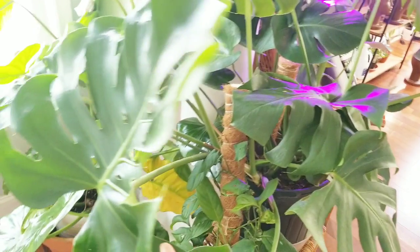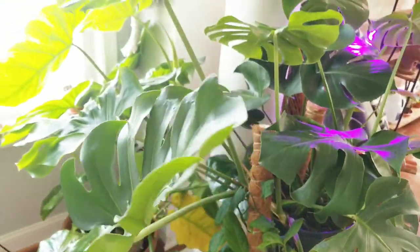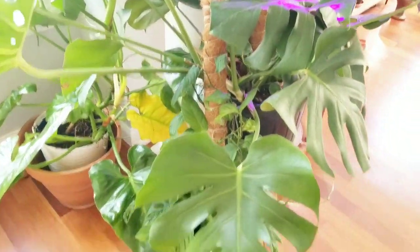This is definitely one of my all-time faves. It's low maintenance, it's an easy grower, can tolerate low to medium light. I have it in my west-facing window and it's doing awesome.